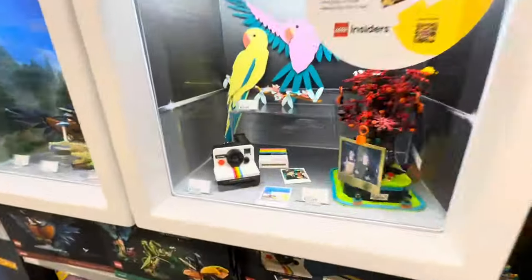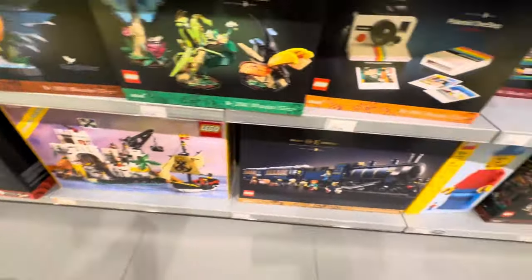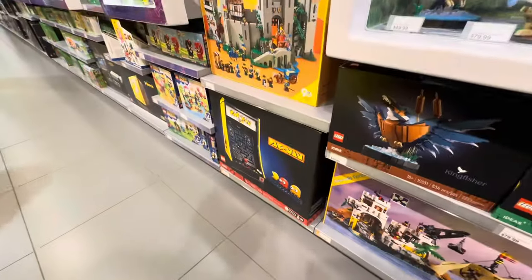They got the Polaroid right there. We'll be building that one soon. Do we have all of these? They have some really cool ones. They have Pac-Man down there.